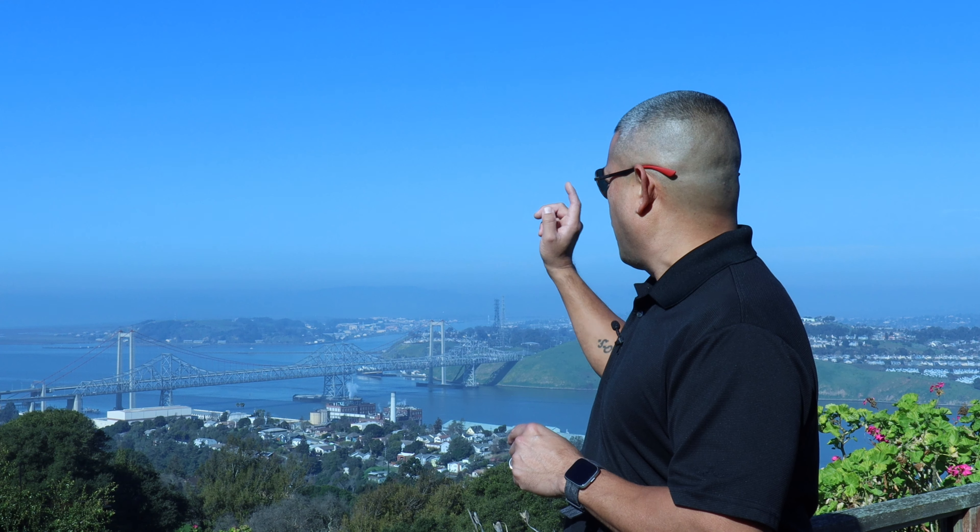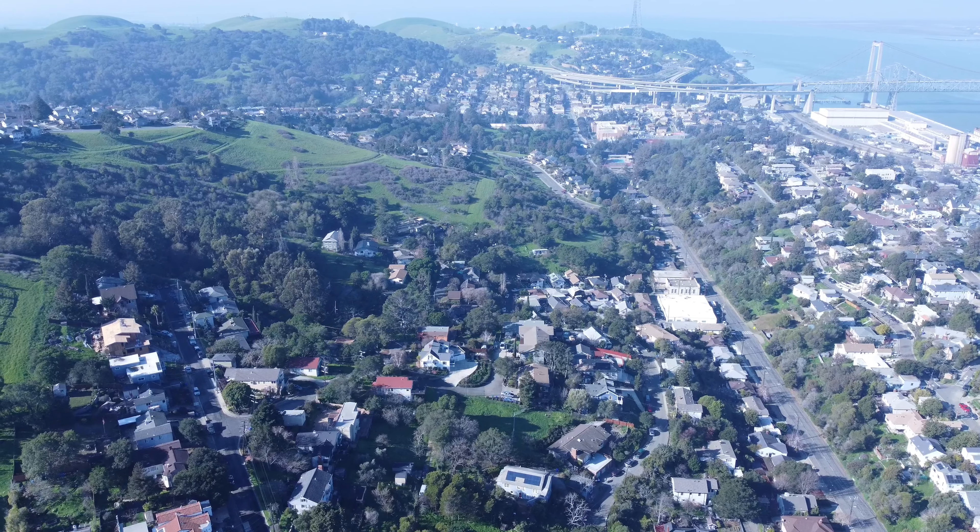This home sits on one of the highest points in the town of Crockett. Currently we are at 575 feet above sea level, looking down to that 148-foot peak at the top of the Carquinas Bridge. What a view.